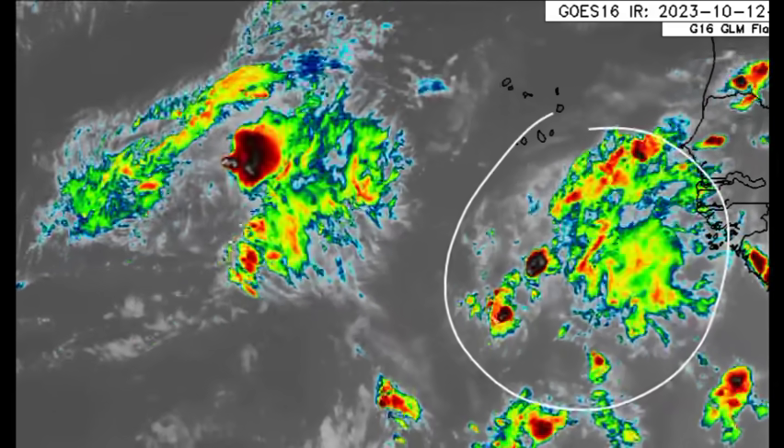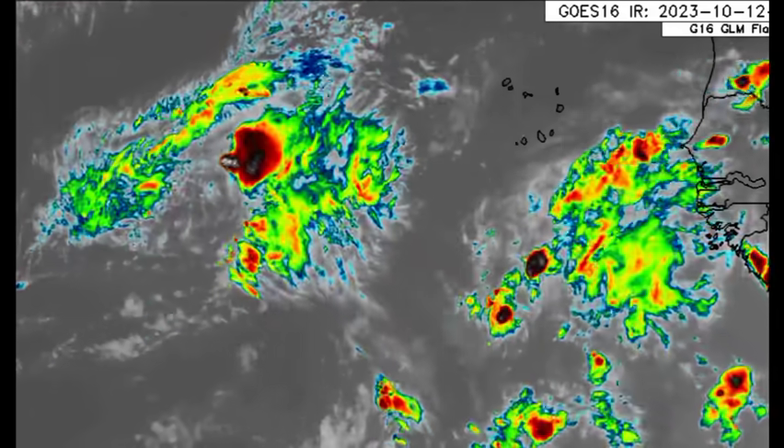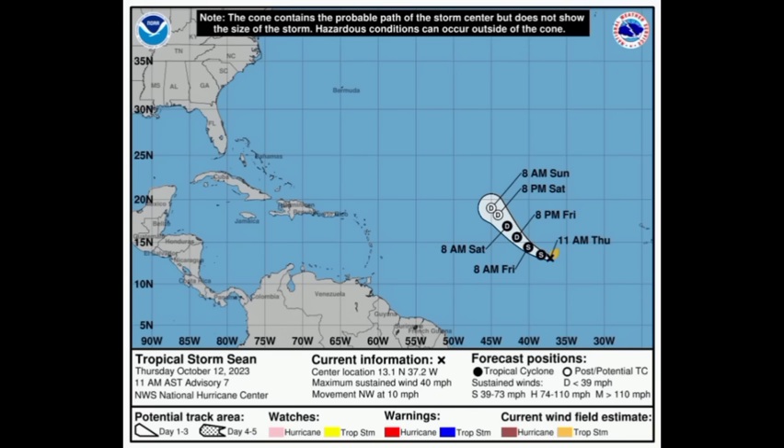As for the latest cone forecast for Sean, maximum sustained winds are up to 40 miles per hour as of the 11 a.m. update, with motion to the northwest at around 10 miles per hour. It may sustain tropical storm status heading into tomorrow morning, but then as the day goes on it will come down to a depression and eventually become post-tropical, losing its tropical cyclone characteristics as it disintegrates. That wind shear is not going to let up, and we should see the system dissipating heading into the latter part of this weekend or early next week.